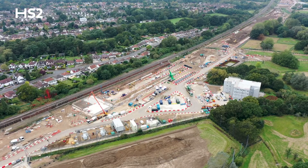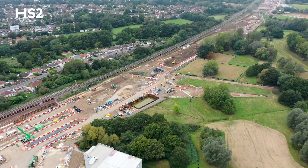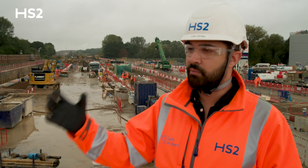At the moment we've got approximately 150 people working on site with a further 100 in the office. We've really got a multitude of skill sets here working on the site — from steel fixers, concreters, scaffolders, specialist drilling operators, and everything from apprentices, engineers, quantity surveyors, office management staff, accountants — the skill sets are really diverse.